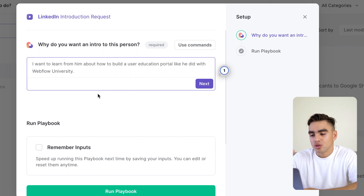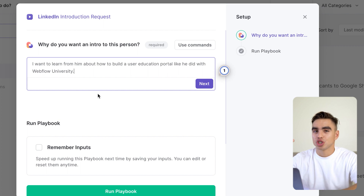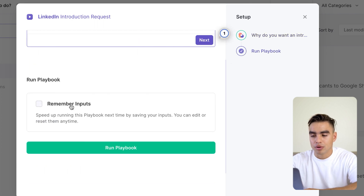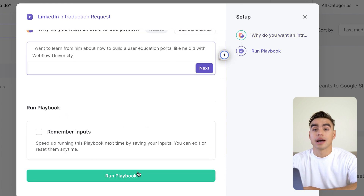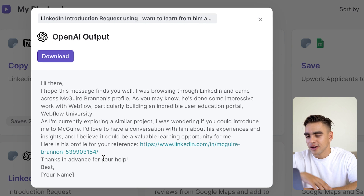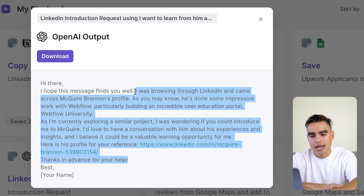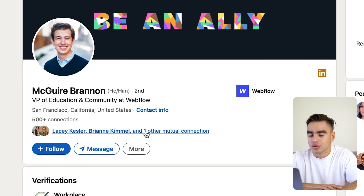I want to open up Bardeem with the shortcut Option+B. Here I have the automation that will ask for a LinkedIn introduction. The first thing you want to do is specify why you want to connect with this person. Since I already know quite a bit about Maguire, I'm going to make this prompt quite specific — I want to learn about how he built Webflow University and the educational portal for his users. But you can also make a more generic reason for the introduction, such as 'we're recruiting for a content leader,' and then click 'remember inputs' so that this automation takes just one click to run. And there is our introduction request. I was browsing through LinkedIn and came across Maguire's profile — this is super cool. It also references his profile, so I'm just going to copy this message and send it to my shared connections to ask for those introductions.